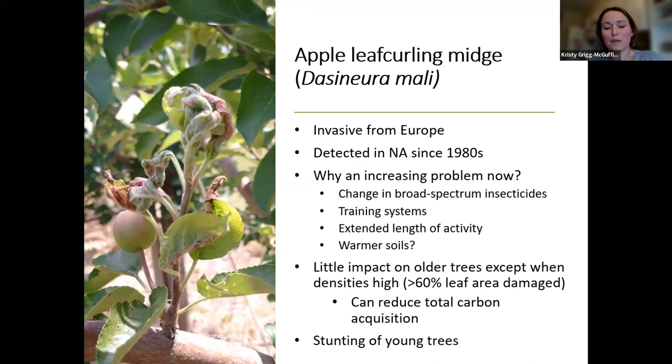It was originally thought that this was kind of a nursery and young planting issue. But we're seeing a lot more development in established orchards, and there can be quite significant impact, especially when you get about 60% or higher leaf area damage. When that terminal growth starts to be damaged, we really do see an impact in terms of photosynthetic abilities and winter hardiness. It can really impact the tree structure, especially for young trees and stunt the growth. So it does have fairly significant impact, even though it's not a direct pest to the apples themselves.